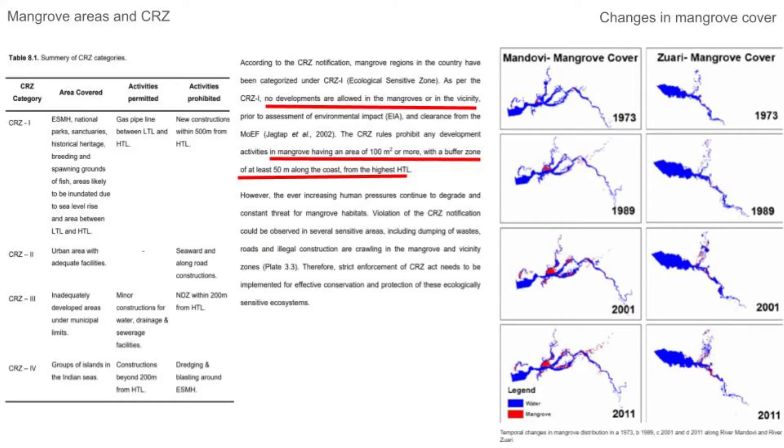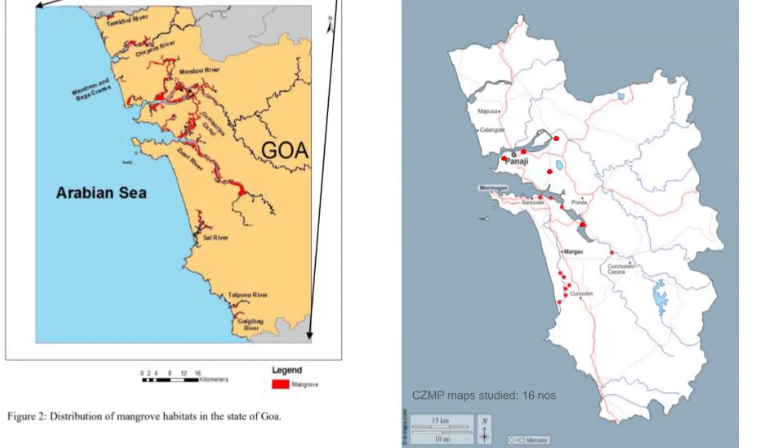This is being put on record because in many urban areas and elsewhere, mangroves have been degraded and destroyed for development and construction activities, including the national highway. The last picture on this slide indicates the mangrove cover changes from 1973 to 2011, which still needs updating as we are in 2021. It shows that mangrove cover has increased over the years, both in the riverine areas of the Manduvi and Zuari rivers. The distribution of mangrove habitats across the seven rivers and Kumbarjua Canal is also shown, indicating biodiversity hotspot pockets.